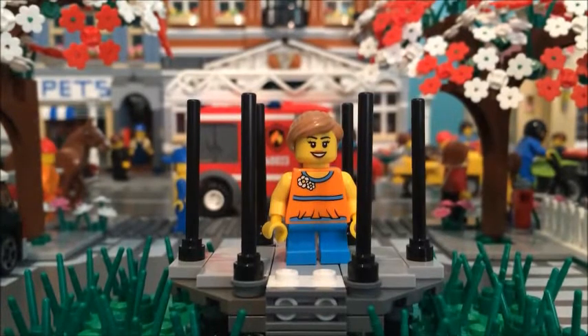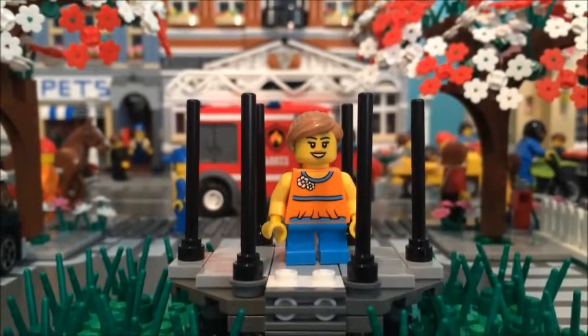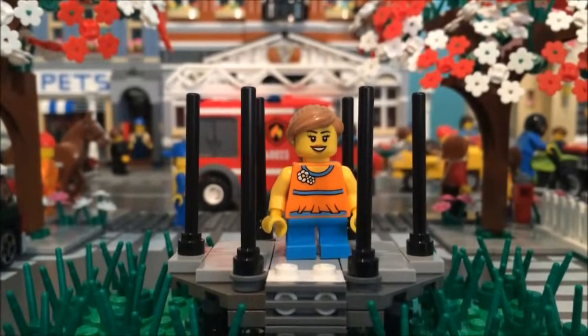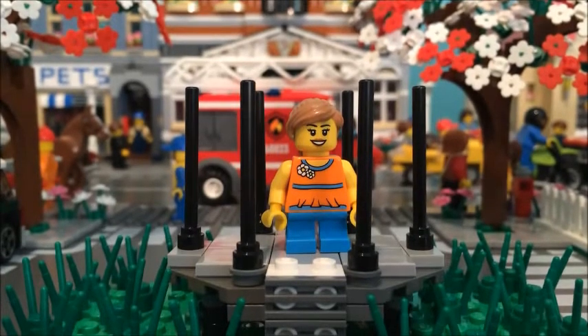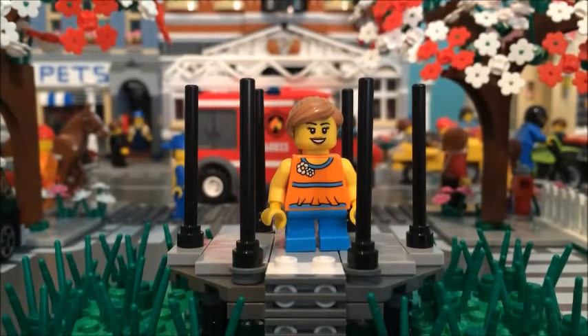Hello LEGO fans, BH's Bix here. Today I'm going to be showing you LEGO City update number 12. Sorry if the camera is a little bit shaky. I've decided to start doing my city updates on the first day of every month. So today's April 1st — well, of the time that I'm recording it, it is April 1st, April Fool's Day.